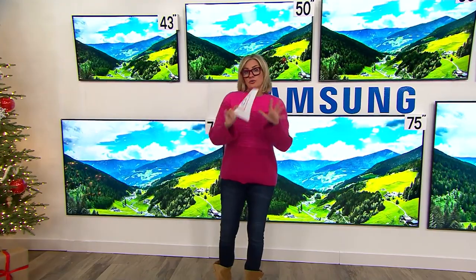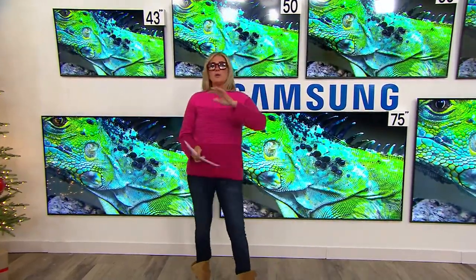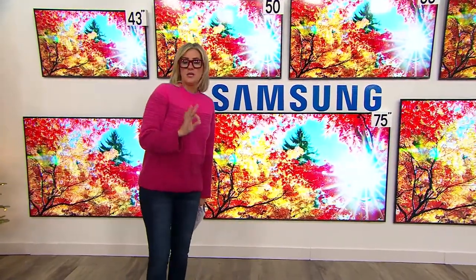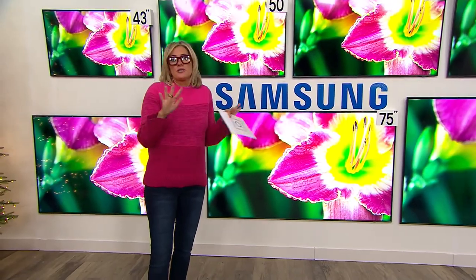It's not just these metric measurements that say, for instance, it's the number one best-selling TV brand in the country year after year after year. They win so many awards for innovation. They are literally known to have the most premium picture quality. It's just extraordinary.